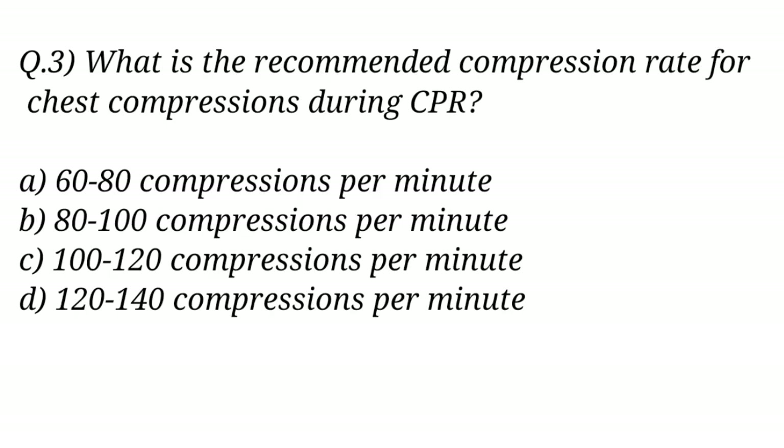Question No. 3. What is the recommended compression rate for chest compressions during CPR? The right answer is Option C: 100 to 120 compressions per minute.